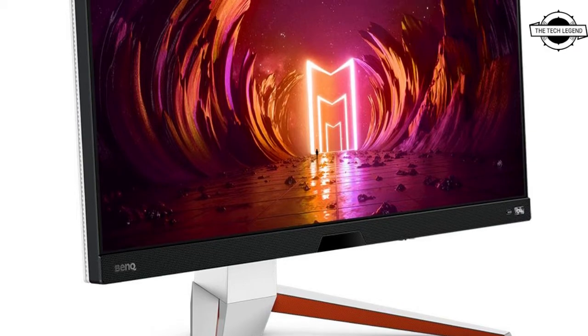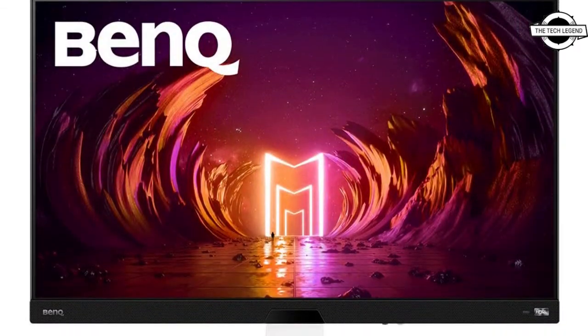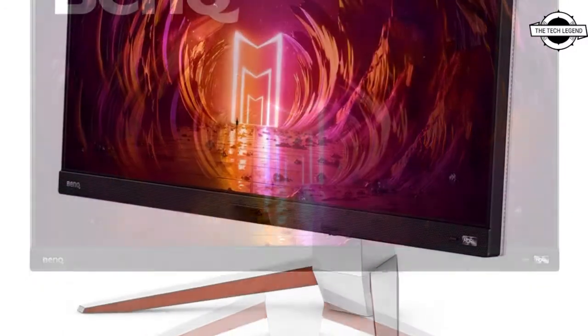Hello friends, welcome to the TechLizant channel. Today I will talk about the BenQ EX2710U 27-inch 4K Gaming LCD.